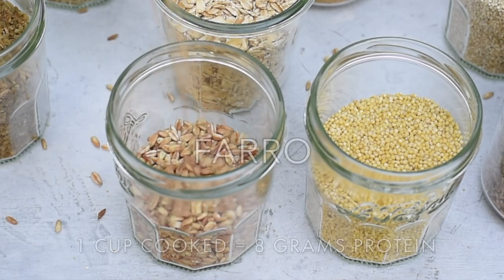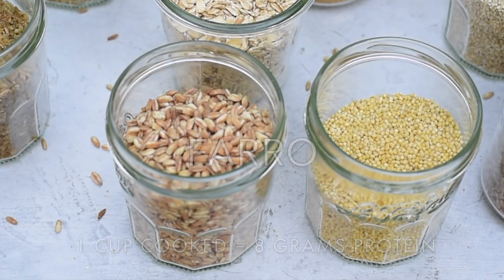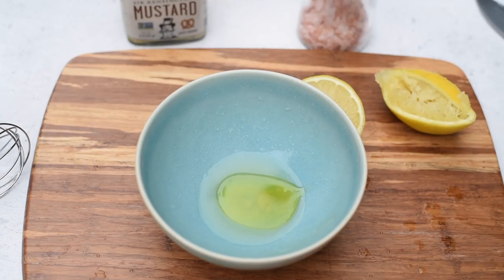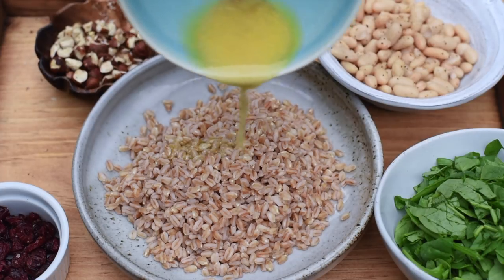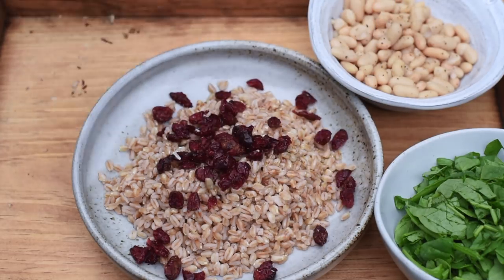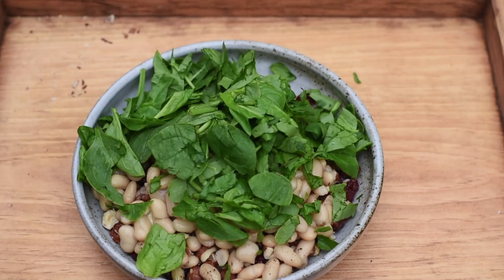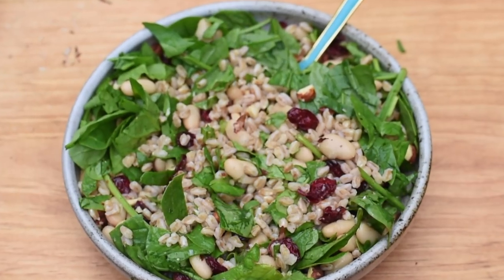The last grain on my list is farro, which is hulled wheat. It has an amazing chewy texture and nutty taste. My favorite way to prepare farro is to cook it and add a light citrus vinaigrette — lemon juice, olive oil, salt, pepper, Dijon mustard, and maple syrup, or a grapefruit vinaigrette. Then I add dried cherries or cranberries, chopped toasted hazelnuts, cannellini beans or white navy beans, and leafy greens like spinach. Toss it all together and it makes a really delicious, quick meal.